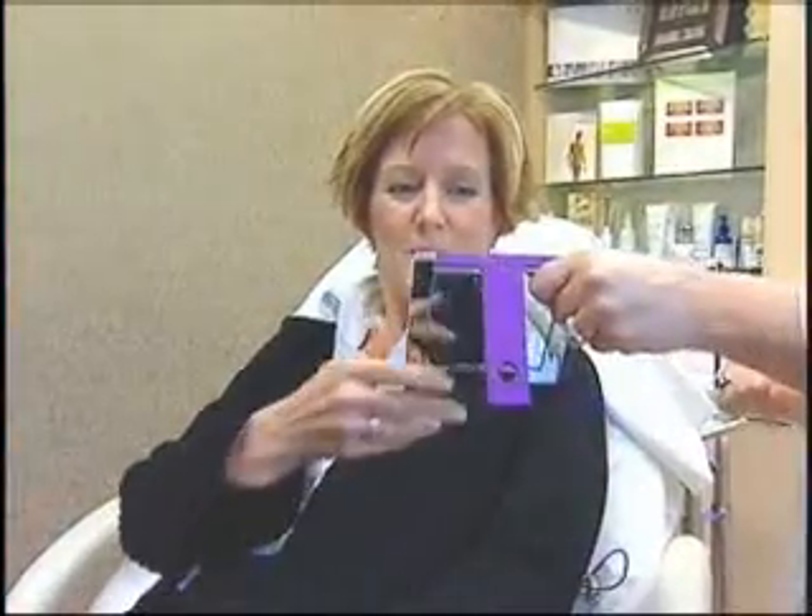But the proof, as they say, is in the pudding. Here's a look at Laura's furrowed brow area before, and this picture was taken just a week later. As you can see, that frown line she was concerned about is gone.